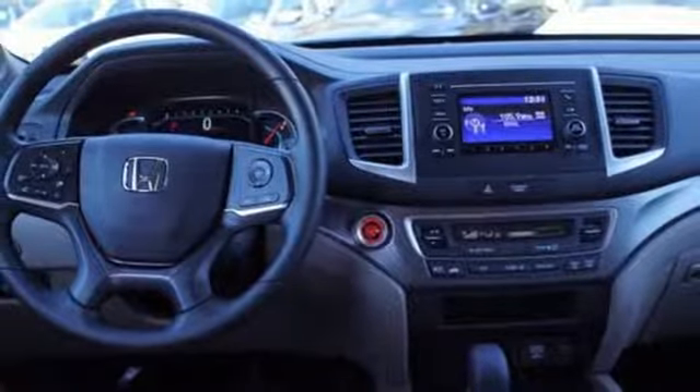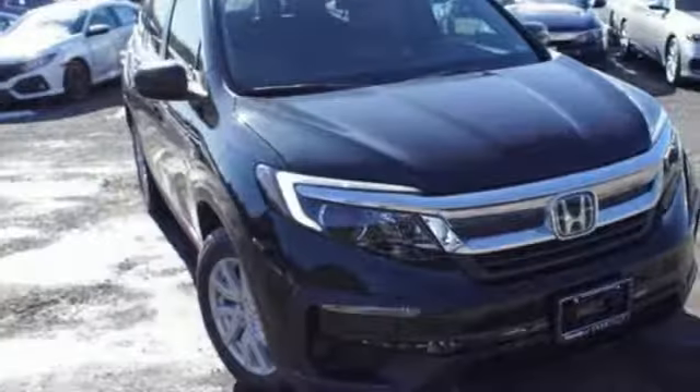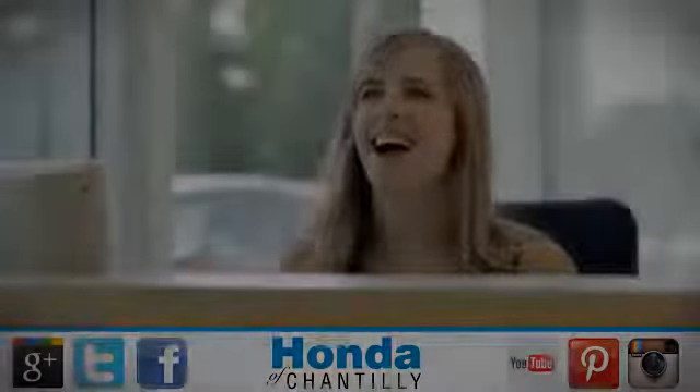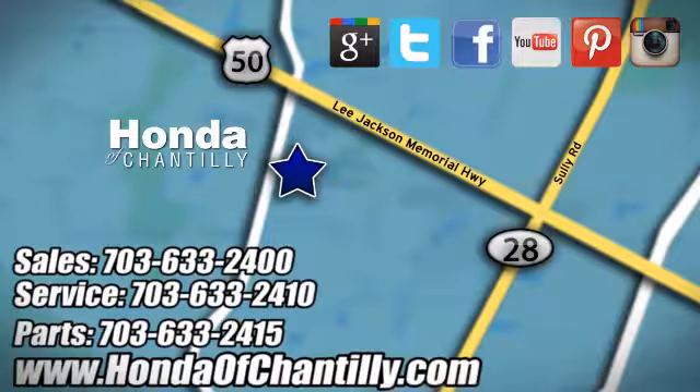Honda's created some of the most admired vehicles on the planet. You need to drive it to believe it. See it for yourself today at Honda of Chantilly. We're conveniently located just south of Dulles Airport at 4175 Stonecroft Boulevard in Chantilly.